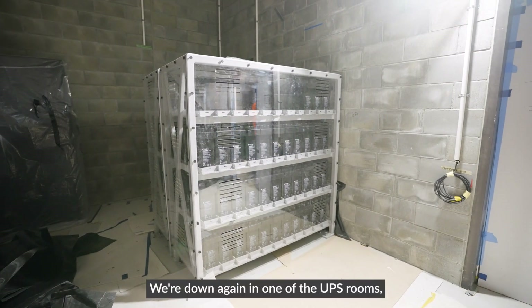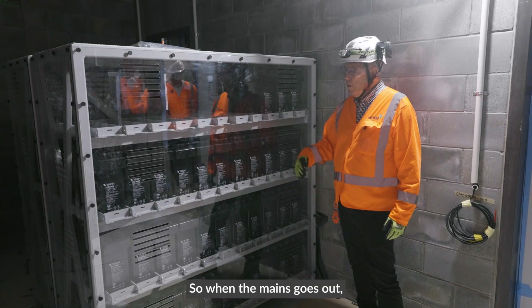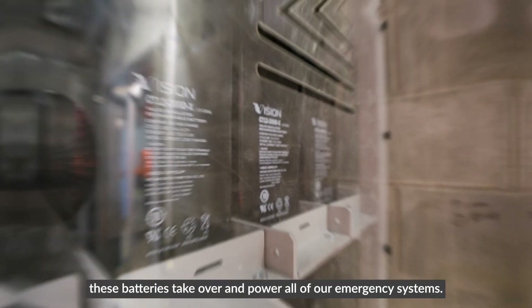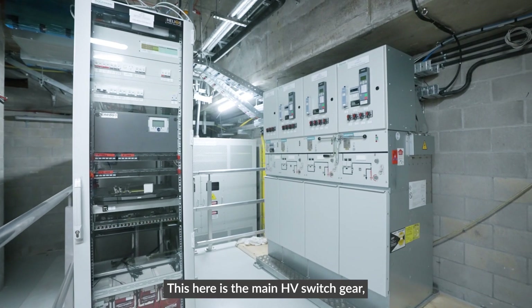We're down again in one of the UPS rooms. UPS stands for uninterruptible power supply, so when the mains goes out these batteries take over and power all of our emergency systems.